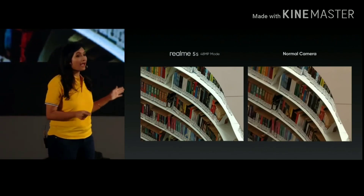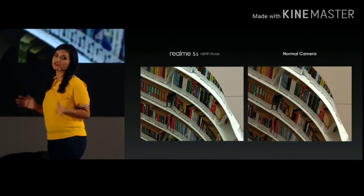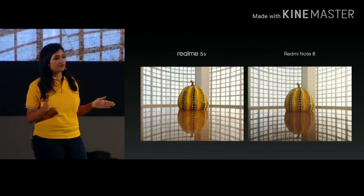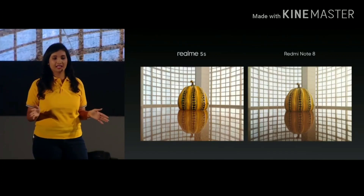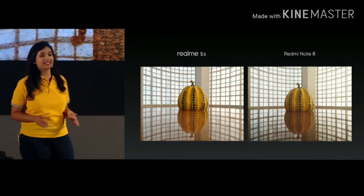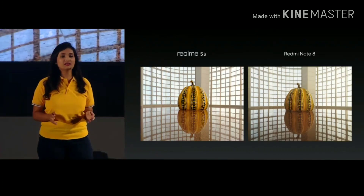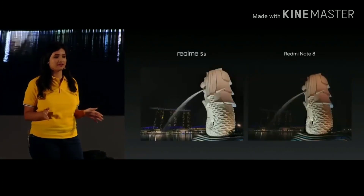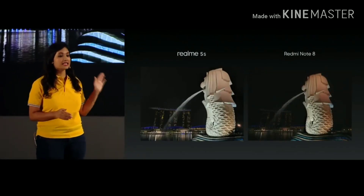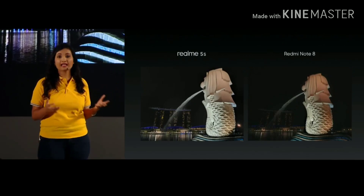Even if you crop and recompose the picture, you can still get a photo with excellent details and a realistic effect. In addition to the increase in pixels, Realme 5s also has a large sensor. Combined with a large aperture of f1.8 and Realme's own Nightscape 2.0 algorithm, it gives users a better night scene shooting experience. The Realme 5s photo has better overall picture brightness and less noise.